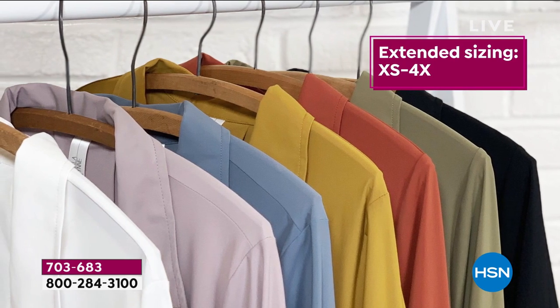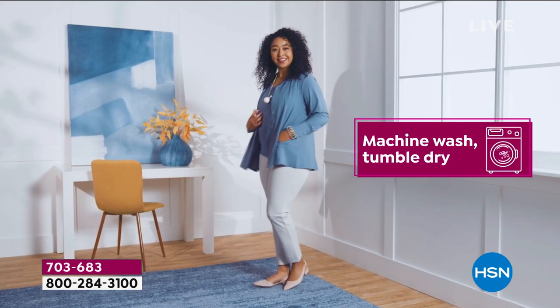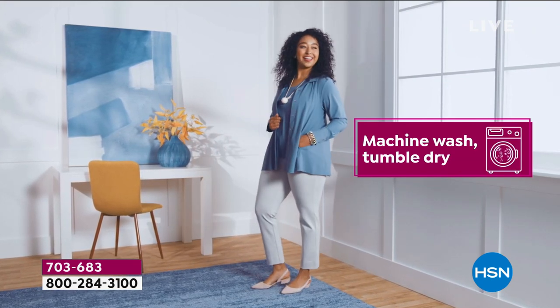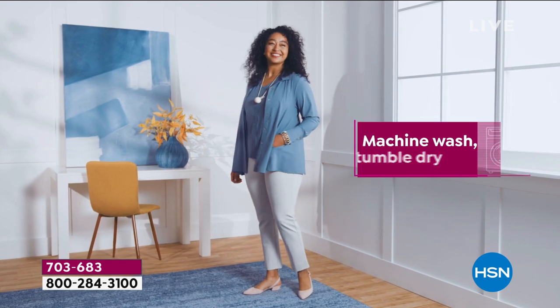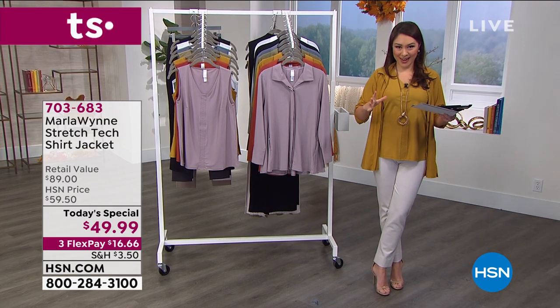And for the first time, we're extending the sizing from extra small all the way up to 4X. It's still easy — machine wash, tumble dry. This is 75% nylon, 25% spandex.